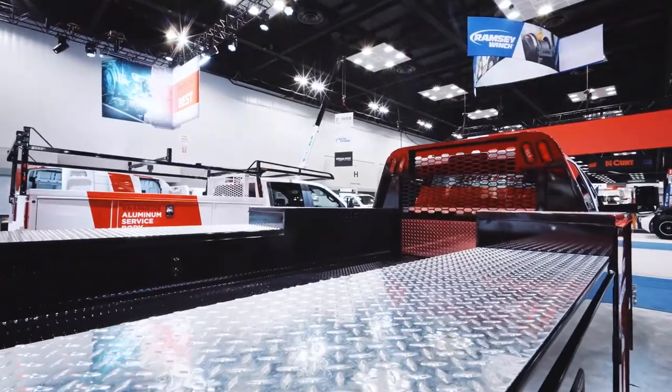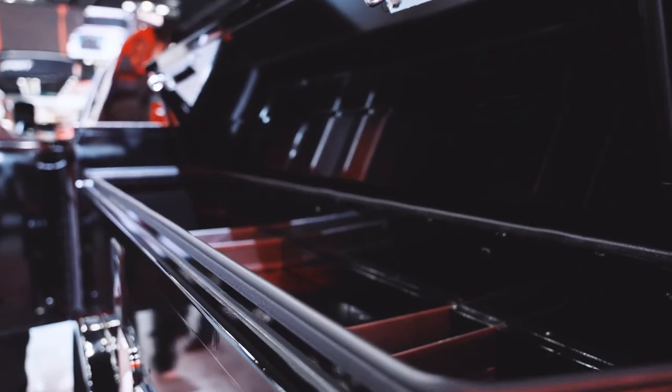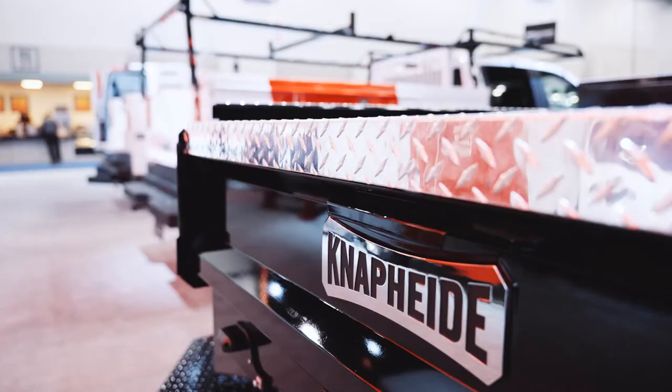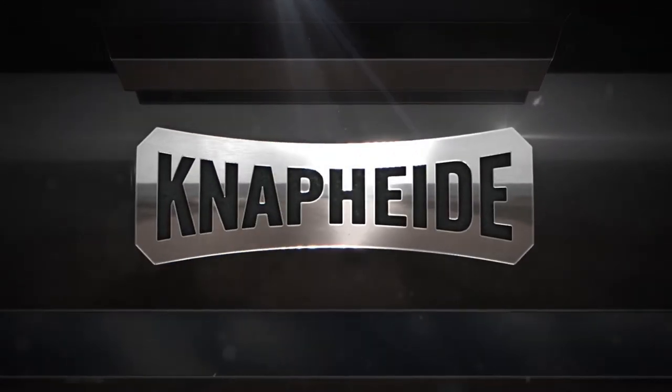This has the optional tread plate flooring for cosmetic looks and also for protection of your body. This is one of NAPI's signature products in the platform line. If you would like more information about this product or any NAPI product, please visit NAPI.com, go to your local distributor, or contact your local RSM for NAPI manufacturing.